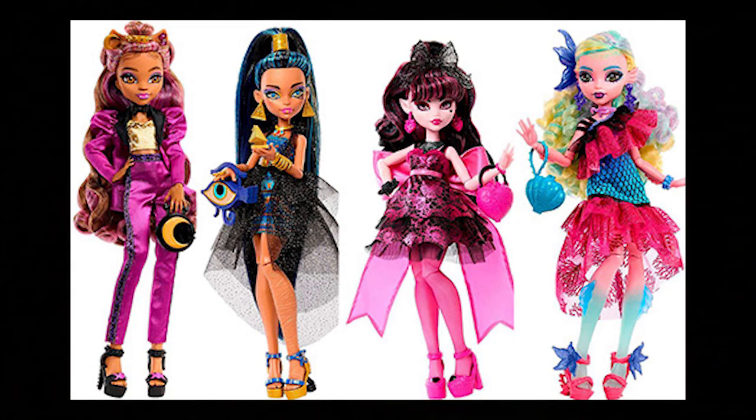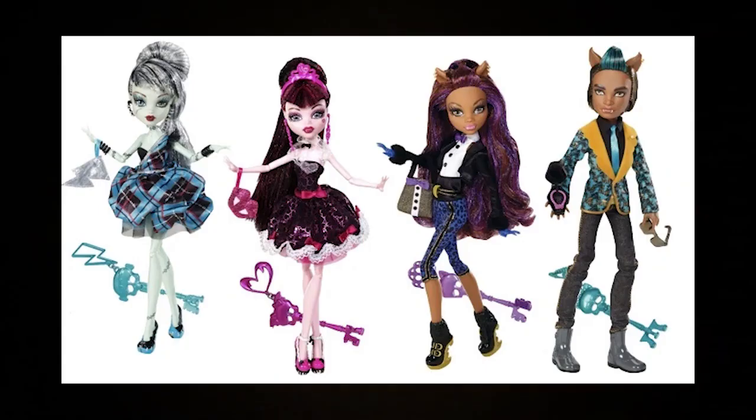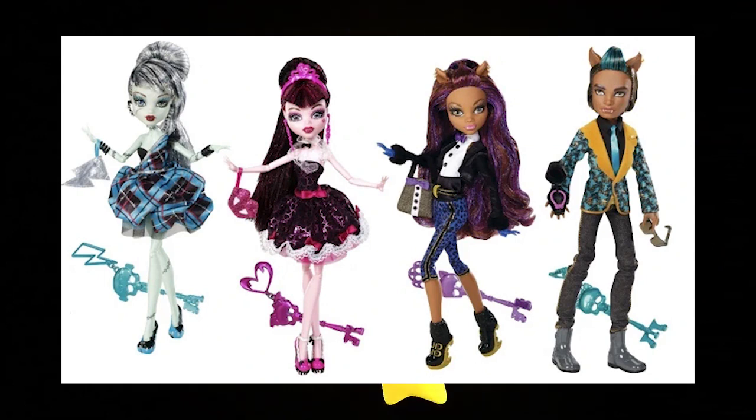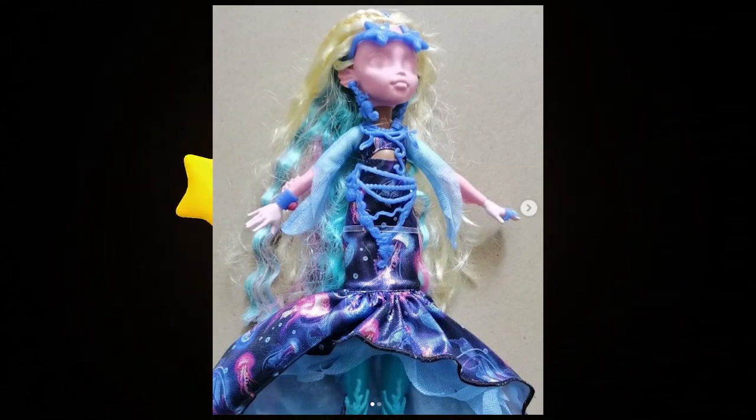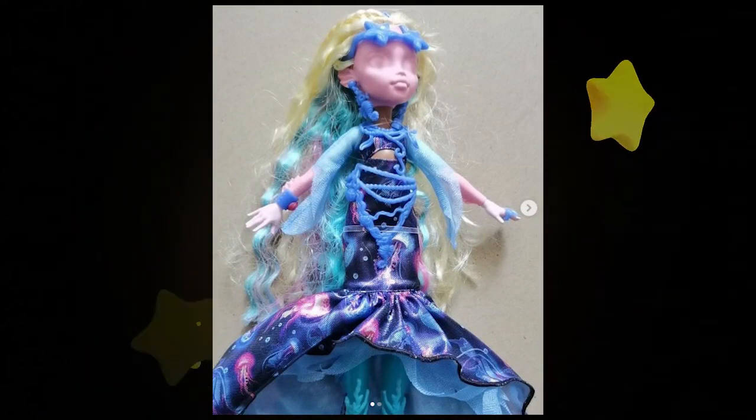Overall, I think the line is really adorable. I love all their little party accessories — each person brings a different one, and each one has a different picture of the group. I love that they gave Claudine pants in a line where you'd expect everyone to be wearing dresses. It's calling back a lot to Sweet 1600, and I really appreciate that reference, even though I wasn't into Monster High back in the day when that was actually out.